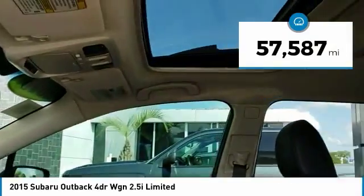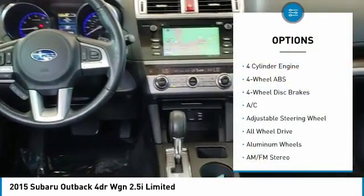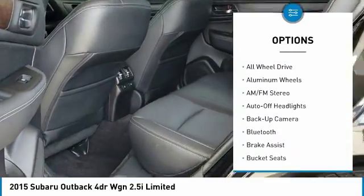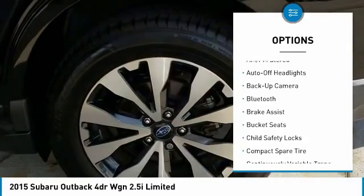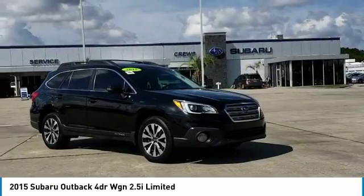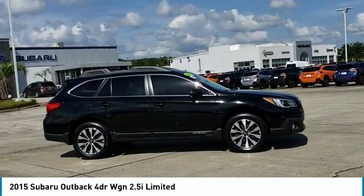This vehicle has less than 60,000 miles. Here are some of this vehicle's great options: power passenger seat, navigation system, power lift gate, keyless entry, all-wheel drive, backup camera, Bluetooth, leather-wrapped steering wheel, power steering, and driver lumbar. Your new ride is just a phone call away.